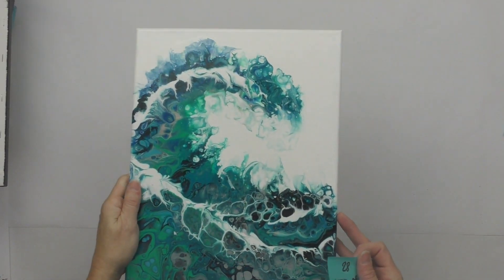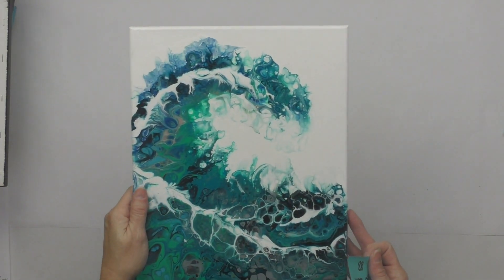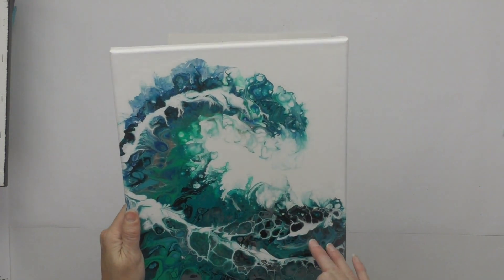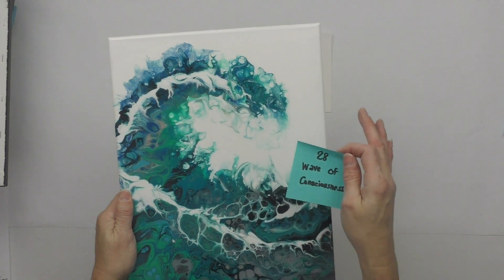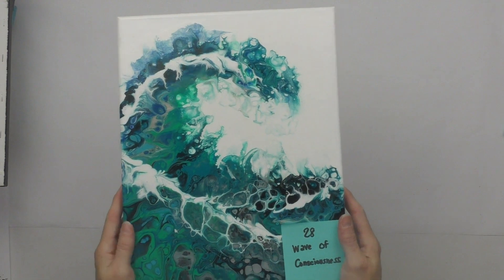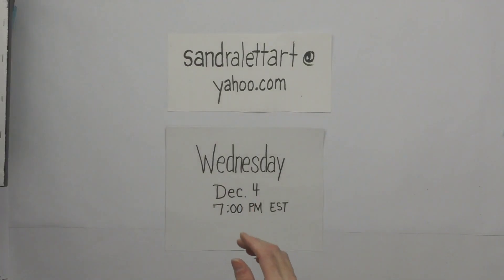Number twenty-eight is Wave of Consciousness — an 11 by 14 acrylic pour that I did while teaching a class. It's varnished. Starting bid is $40.